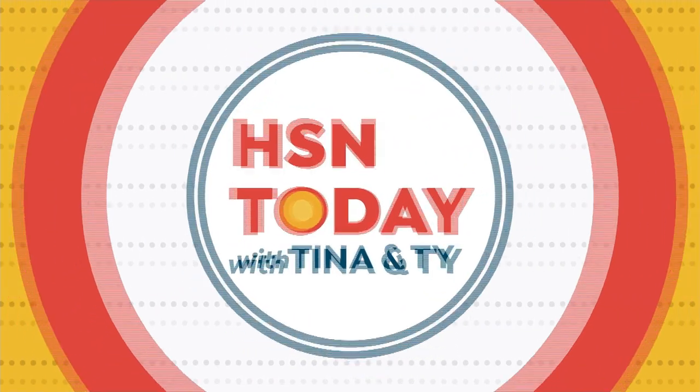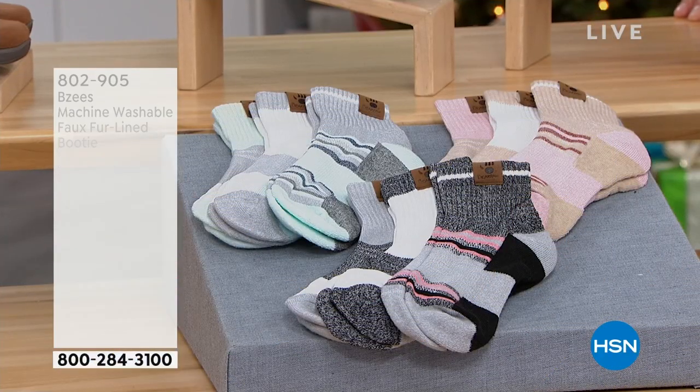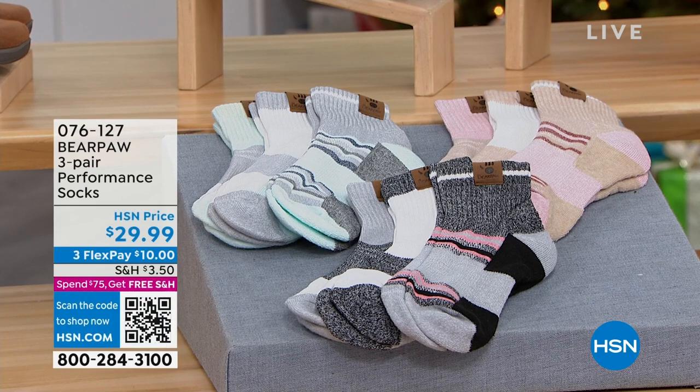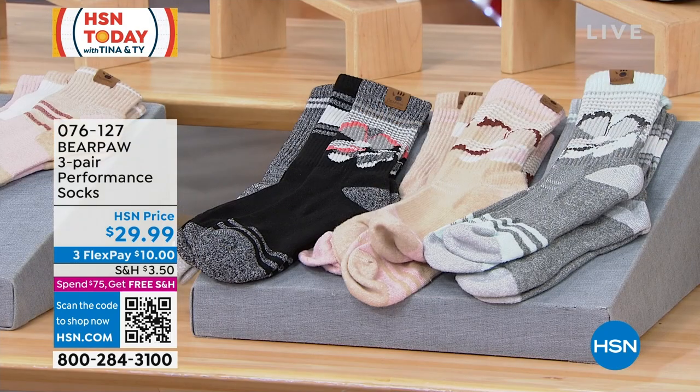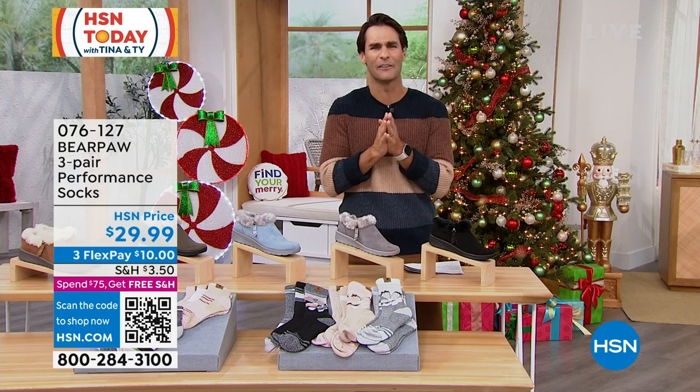Let's keep talking about keeping our feet feeling great and add some socks. This is Bear Paw — three pairs of knit performance socks, either quarter or crew size. You get a textured stretch knit that's soft, fits well, airy, with an elasticized opening, reinforced heel, and reinforced toe. Great colors: black, oatmeal, or medium gray. Today it's all about taking care of our feet in the winter. Three pairs, $29.99. Socks make such great gifts — the gift of comfort.